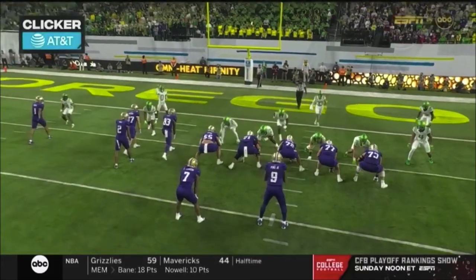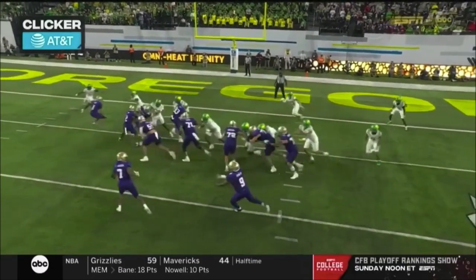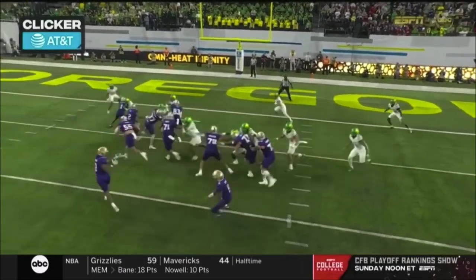Watch this — there's nobody on the edge of this defense. Once Odunze makes that block on the safety, nobody there on the edge.